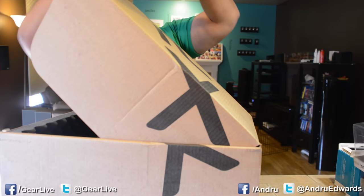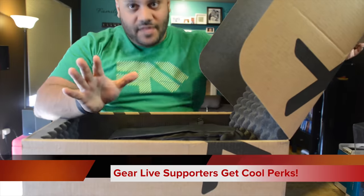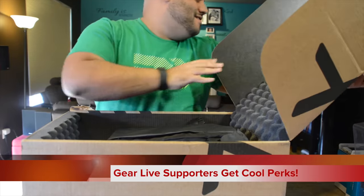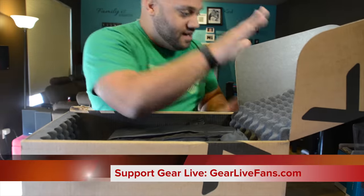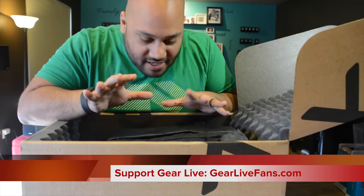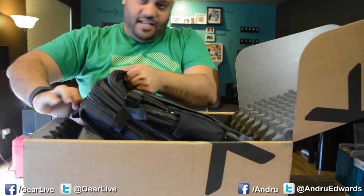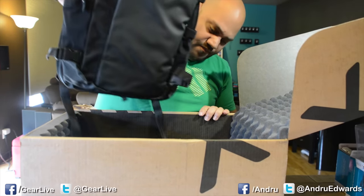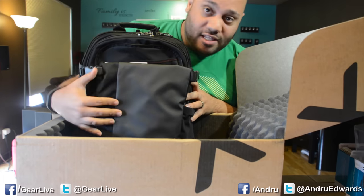Pull that open, try not to hit anything. I thought it was going to be a bunch of padding, which there certainly is a bunch of padding to keep this thing protected, but the very first thing that I see — being that this came from Dell — thank you Dell for including that in there.